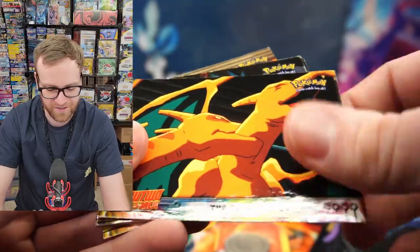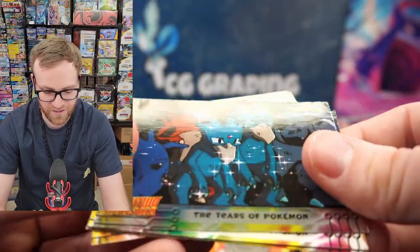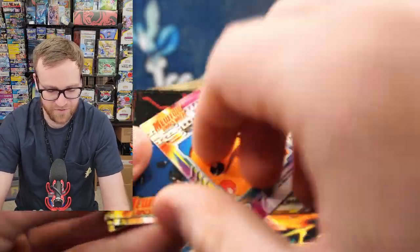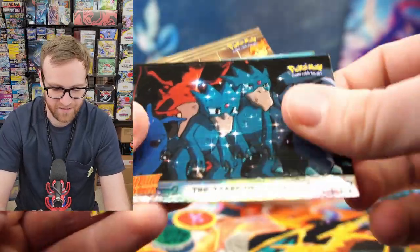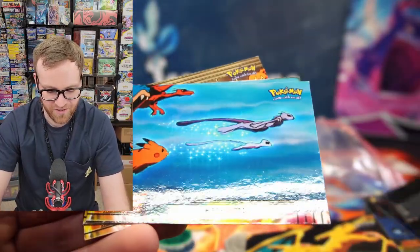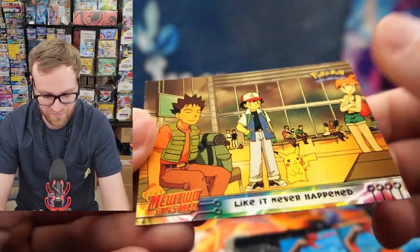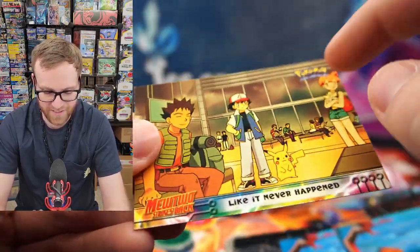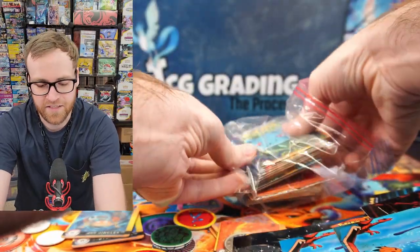We got the Charizard there again — another Charizard, and that one's actually the silver foil version. We have the scene where Ash gets turned to stone and then gets brought back to life — the Rebirth of Ash. Brock, Ash, Misty there. This would be a really cool card to get signed by all the voice actors. I may actually try and do that the next time I'm at a Collect-A-Con event.